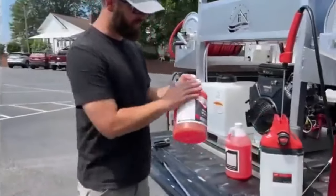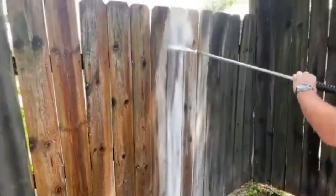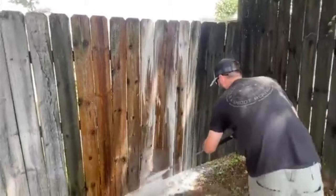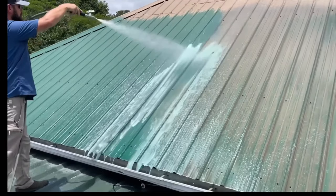In today's video, my buddy Cody is going to go through the five most important pressure washing chemicals, where to get them, how to sell them, and how much to charge for using them. And if you stick around until the end, he's going to give you two additional chemicals that 90% of your competition don't even know exist, so that way you can offer these niche cleaning services to your customers.